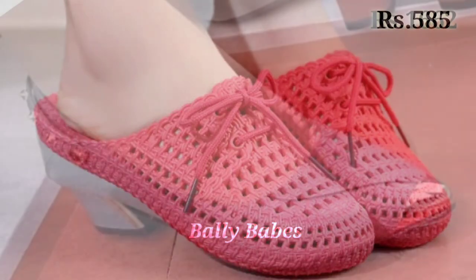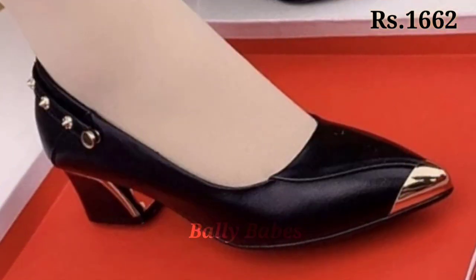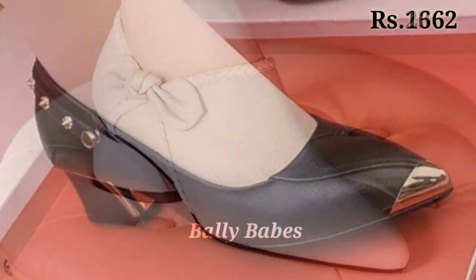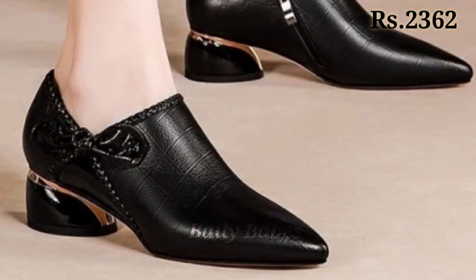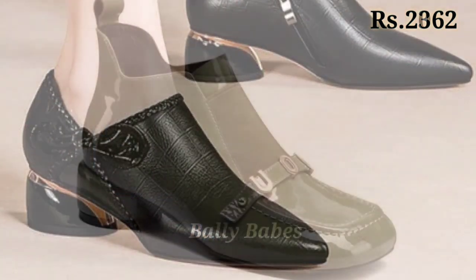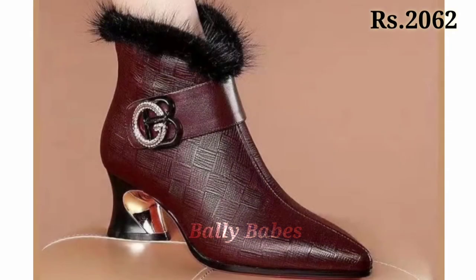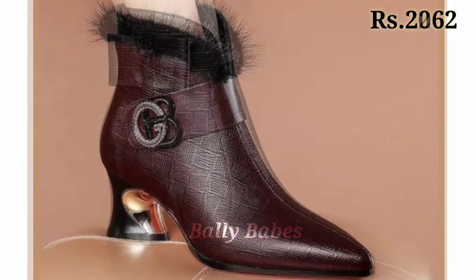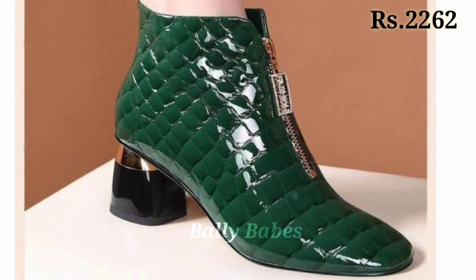Hello everyone, I hope you all are doing fine. Welcome back to our channel Belly Babes, where you get the brand new portrays collection. If you are visiting our channel for the first time, make sure you subscribe and press the bell icon to get the latest notifications. Let's start the video.